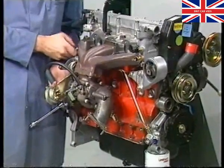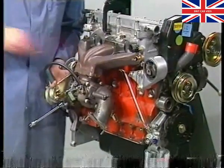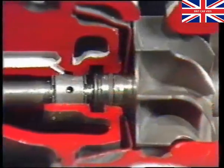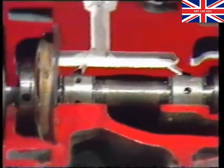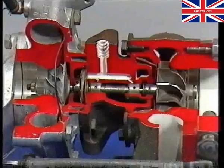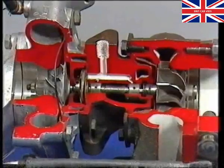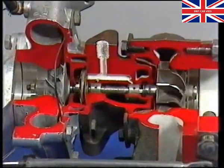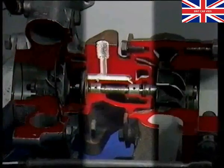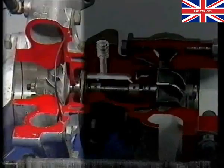The turbocharger is bolted to the exhaust manifold. At its heart is the shaft assembly, which has a turbine wheel on one end and a compressor wheel on the other. The shaft assembly is enclosed in a body which comprises a turbine housing, a bearing or centre housing, and a compressor housing.